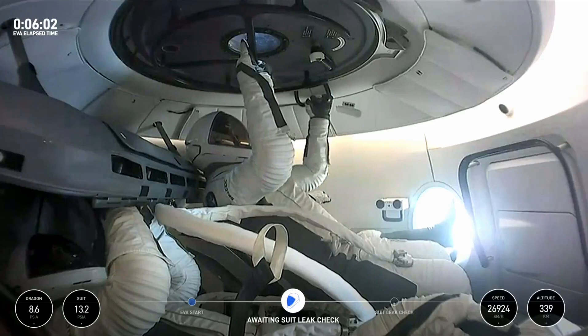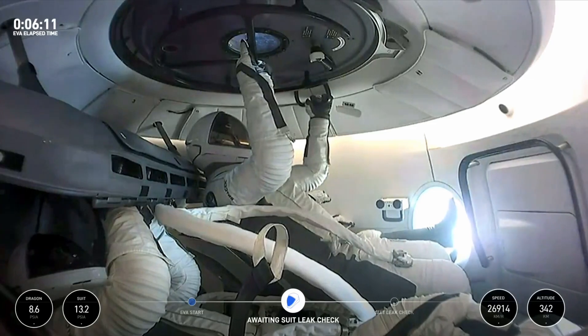After we get through the leak checks, we're going to go through that final pre-breathe, where they're going to hang out in that 100% O2 environment just to continue purging all of that excess nitrogen.